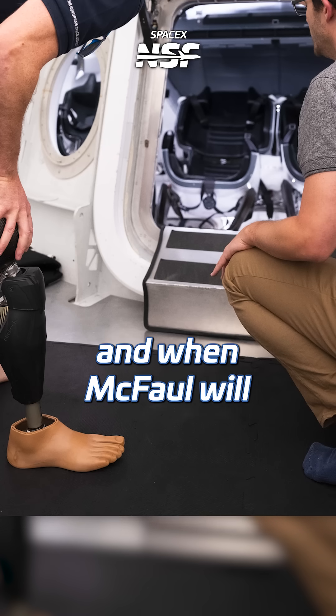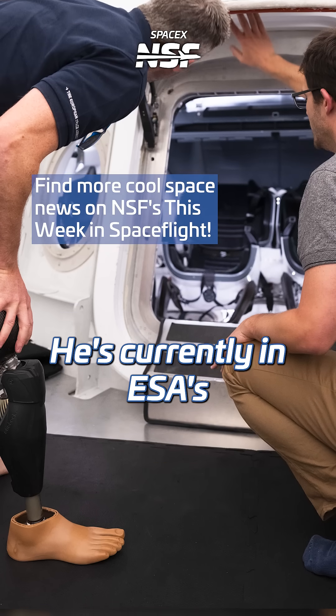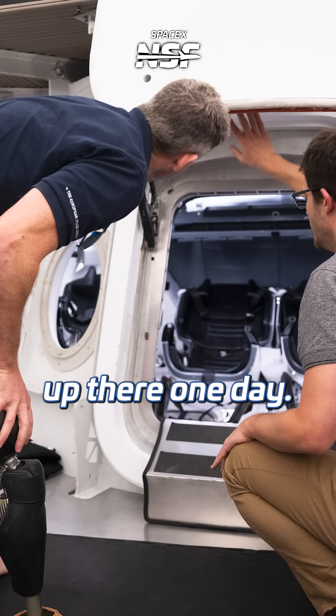Now, if and when McFaul will actually fly to space is still unknown. He's currently in ESA's astronaut reserve group, but with him and his leg now determined fit for flight, it's becoming ever more likely that he'll be headed up there one day.